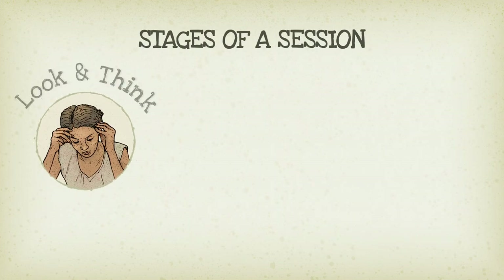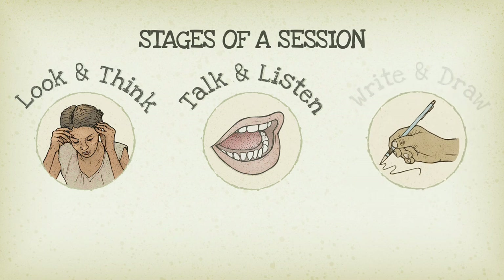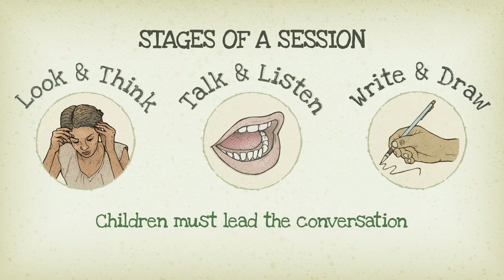Stage 1: Look and Think — show children the Map. Stage 2: Talk and Listen — encourage children to speak for themselves. Stage 3: Write and Draw — pick one or two cards and write down thoughts and conversations. Remember, the aim is for children to lead the conversations. Don't tell the child what they see or what they should write.